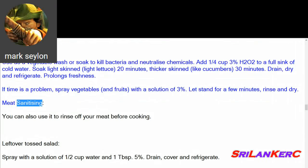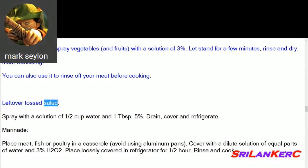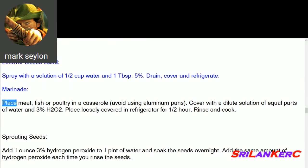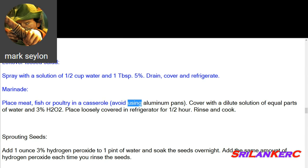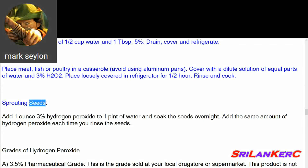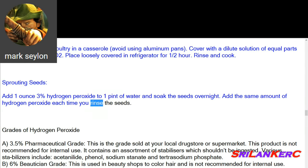Meat sanitizing: you can also use hydrogen peroxide to rinse off your meat before cooking. Leftover tossed salad: spray with a solution of half cup water and 1 tablespoon of 5% peroxide, drain, cover and refrigerate. Marinade: place meat, fish, or poultry in a casserole (avoid aluminum pans), cover with a dilute solution of equal parts water and 3% H2O2, place loosely covered in refrigerator for a half hour, then rinse and cook. Sprouting seeds: add 1 ounce of 3% hydrogen peroxide to 1 pint of water and soak seeds overnight, adding the same amount each time you rinse them.